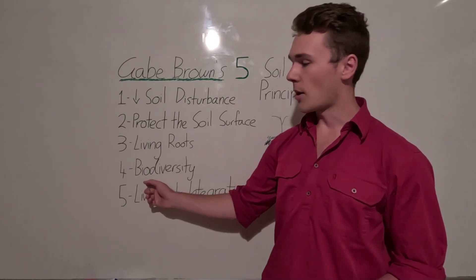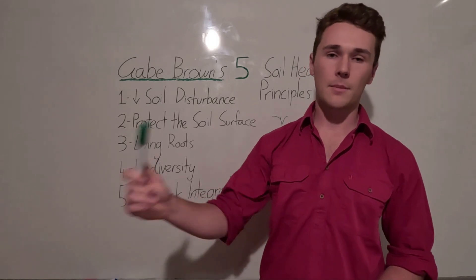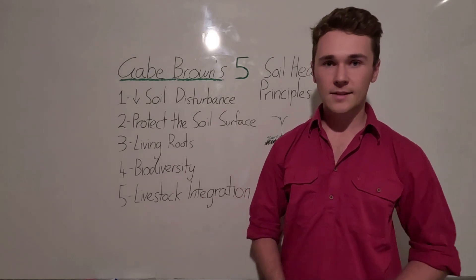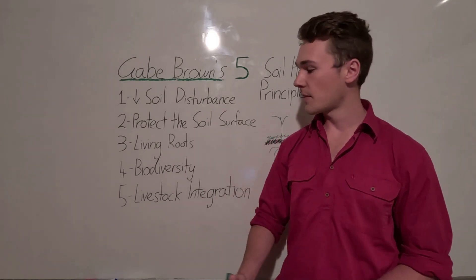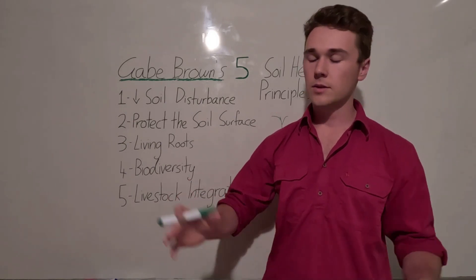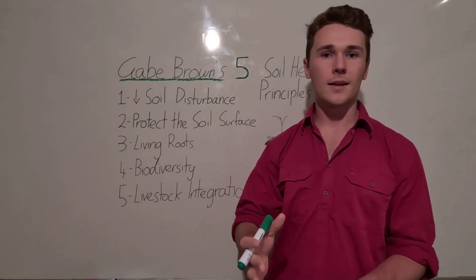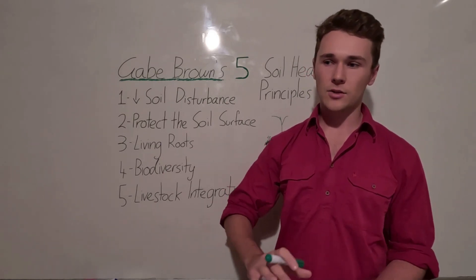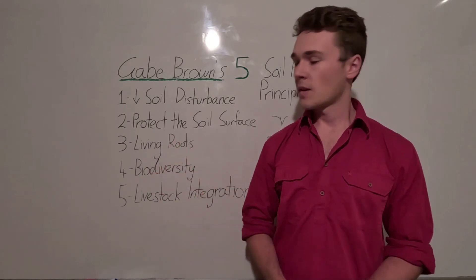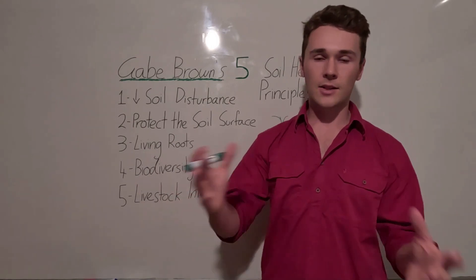So biodiversity means diversifying both our crops and our farm outputs. There's also an interesting concept called quorum sensing, discussed by Dr. Christine Jones. Essentially, once we reach a particular size and diversity of microbes in our soils, they start to function differently — they change their gene expression to dramatically increase their function. We can only achieve this with high diversity and large numbers of microbes.